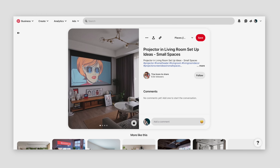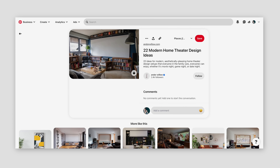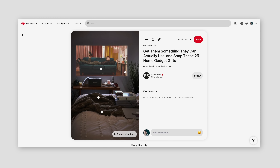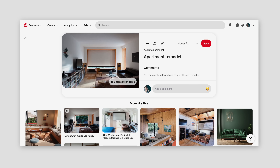Having portable projectors that we can move around really gives us a lot more flexibility. Just looking at inspiration photos on Pinterest, there's so many great ways to integrate a projector into a room. You can have a screen that pulls down from the ceiling or just project onto a blank white wall. There's a lot of options, but they can look so much cleaner than a TV.